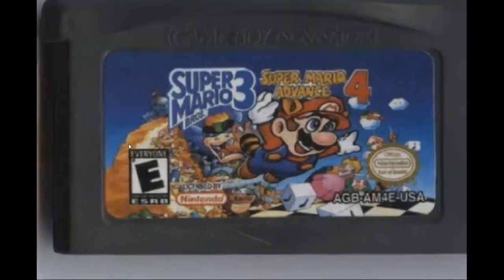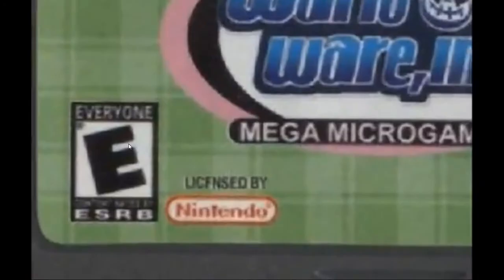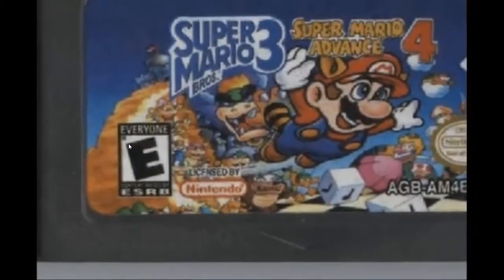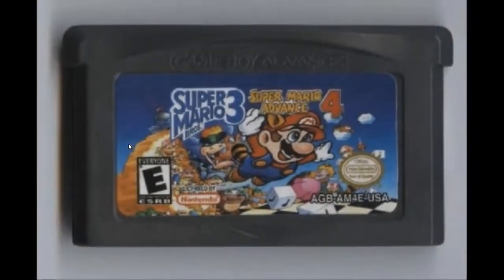Spelling errors are a dead giveaway. It's a little hard to see, but on this one instead of saying 'licensed by Nintendo' it says 'lick fenced by Nintendo.' The majority of fake Game Boy Advance games have this error, so it should be one of the first things to check for. Another thing wrong with the 'lick fenced' error is that Mario Advance is a first-party Nintendo game, so it makes no sense for them to license it to themselves.